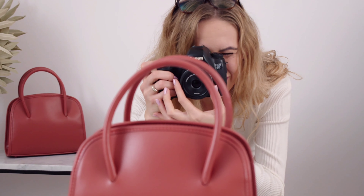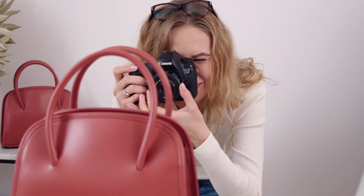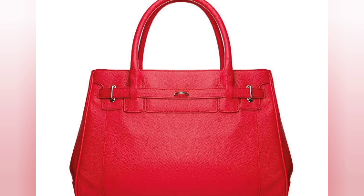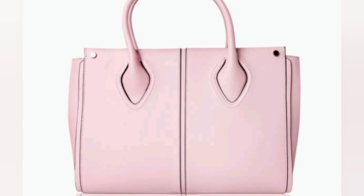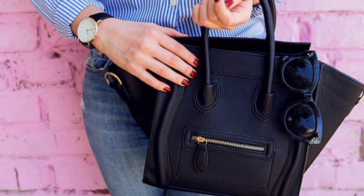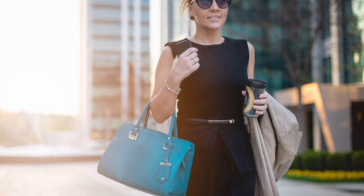Now let's explore the latest trends and styles in the world of women's handbags. From bold colors and textures to unique shapes and embellishments, the options are endless. Mini bags are making a huge comeback and we are seeing sustainable and eco-friendly materials. Stay tuned as we showcase some of the hottest trends that are taking the fashion world by storm.